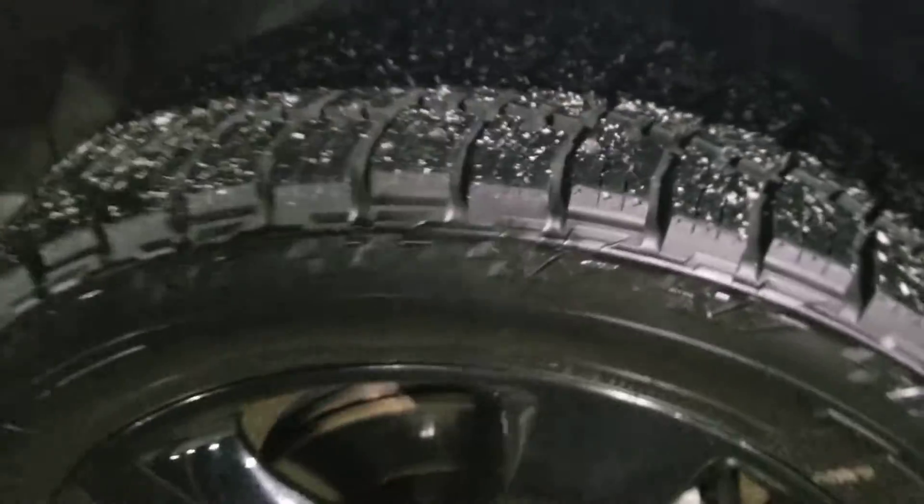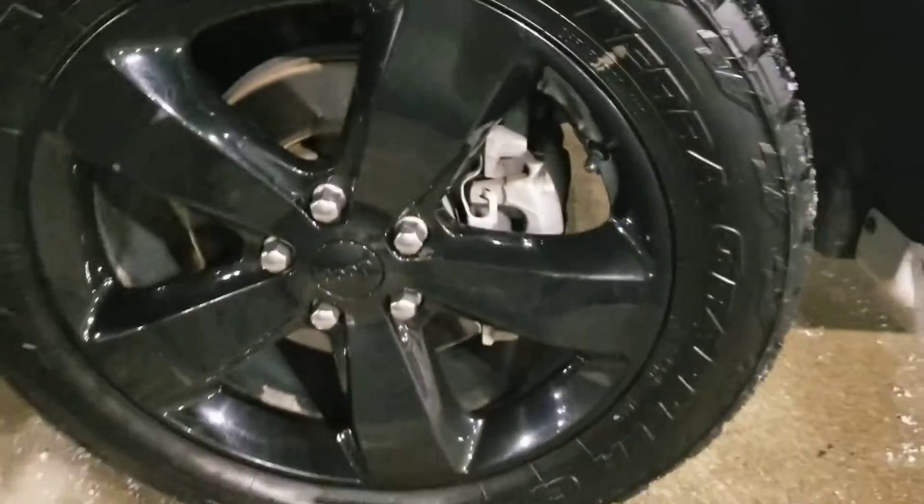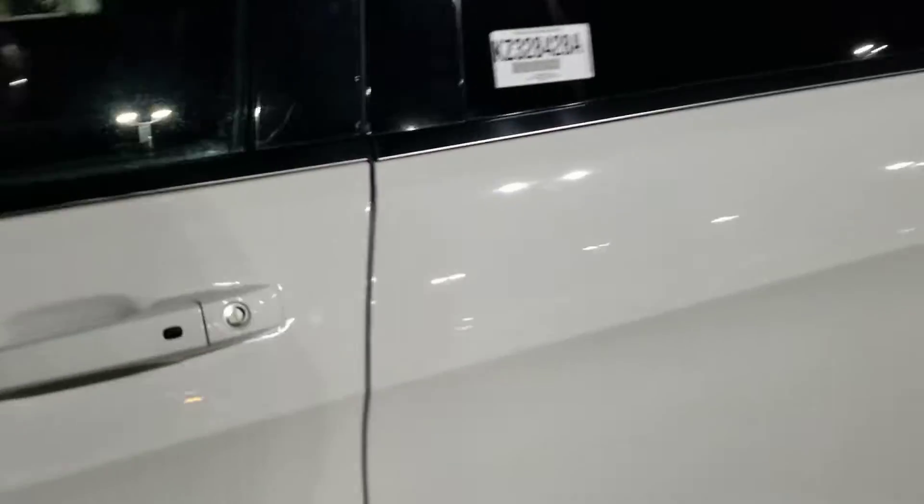Tread life on the tires — excellent. No road rash on that wheel. No dent dings or scratches down the driver's side.